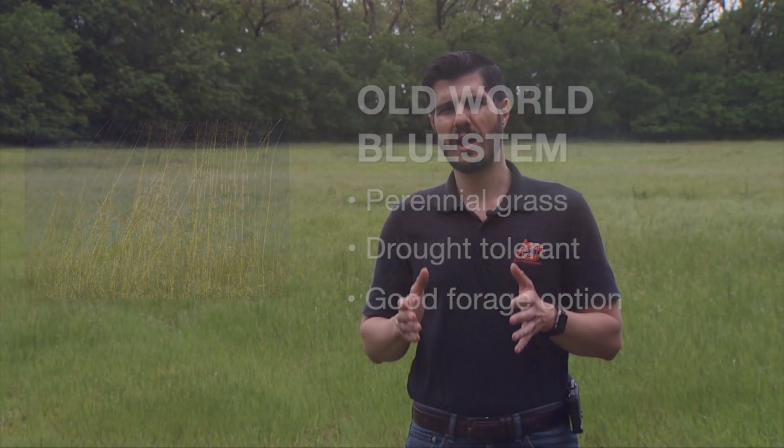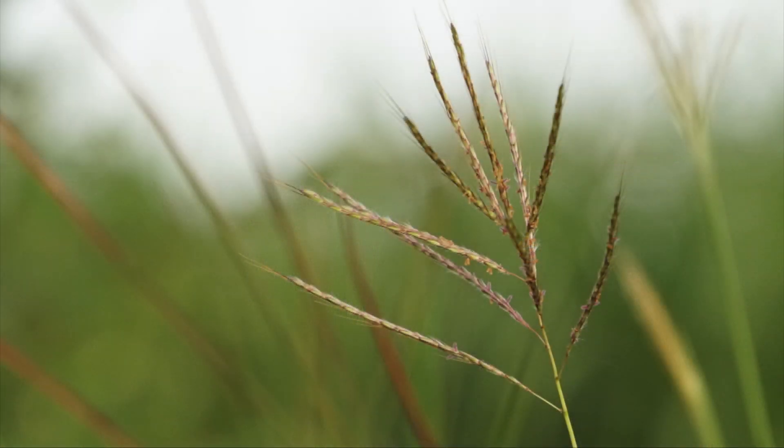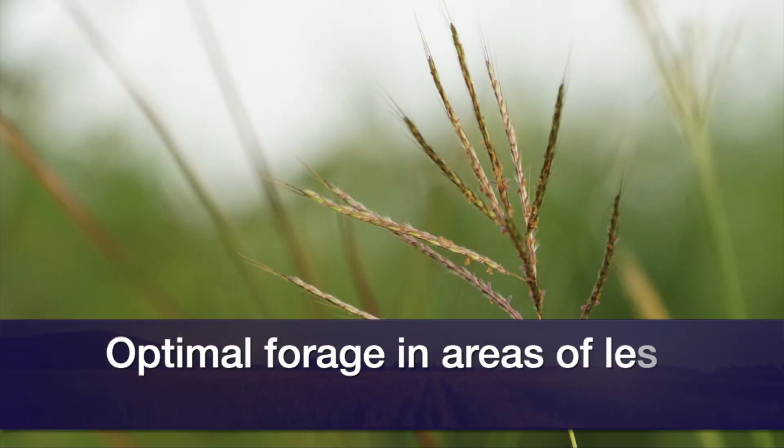In locations where we have annual precipitation lower than 23 inches, Old World Bluestem might be a more interesting option because it's more drought resistant and can produce more in that condition than Bermuda grass.